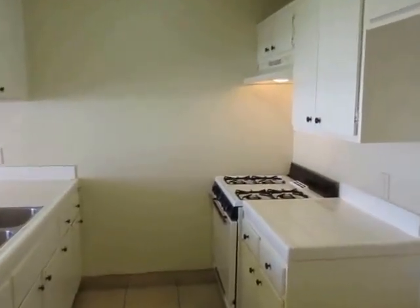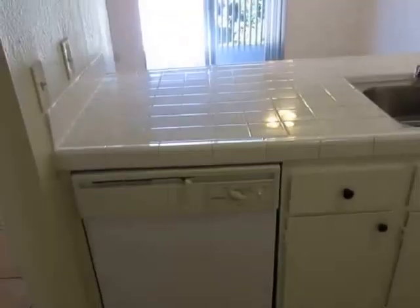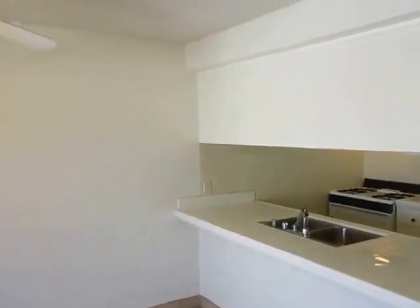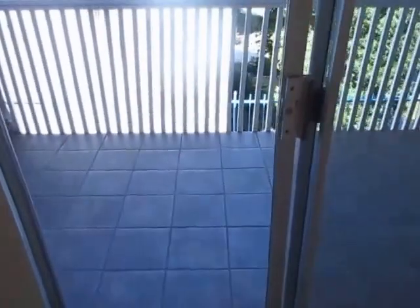The kitchen has plenty of cabinet and counter space, and there is a dishwasher included. Making our way over to the dining room area, which is a very good size — there's a ceiling fan in here and lots of space.